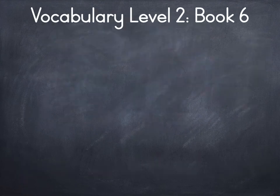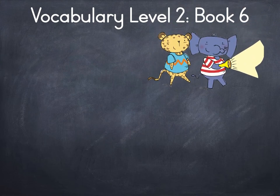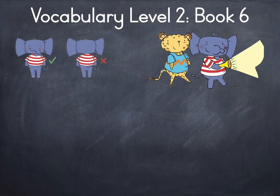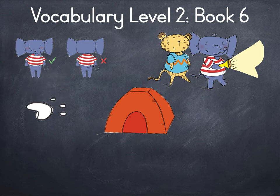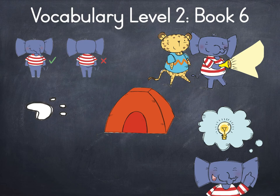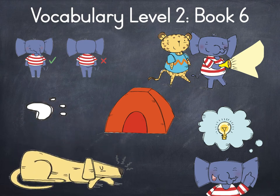Vocabulary, Level 2 Book 6. Hunt. Front. Taint. Print. Hint. Grunt.